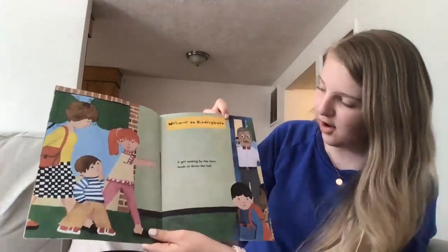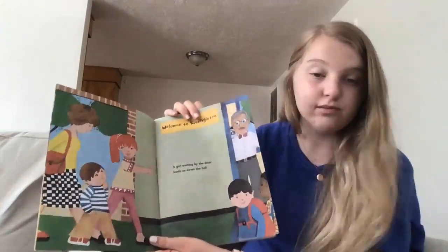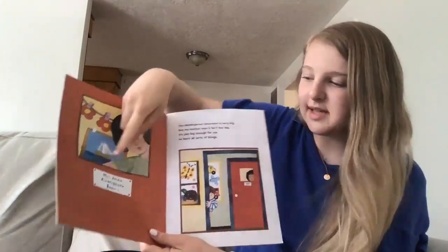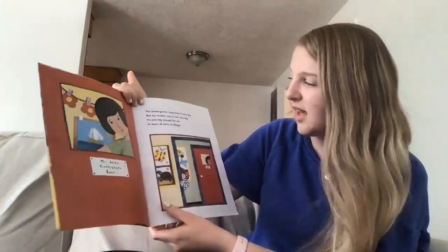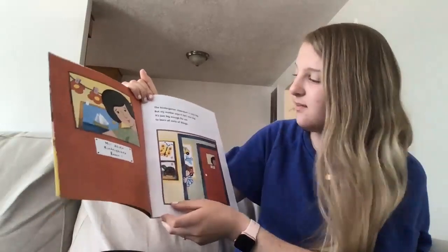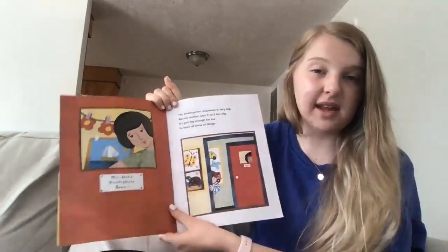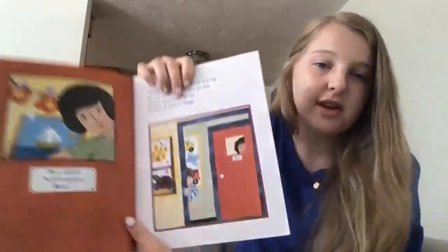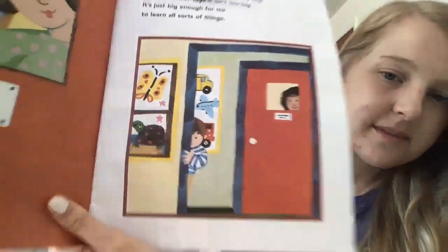Welcome to kindergarten. A girl waiting by the door leads us down the hall. It says Mrs. Jarden's kindergarten room one. The kindergarten classroom is very big, but my mother says it isn't too big — it's just big enough for me to learn all sorts of things. Do you think he looks maybe a little bit nervous to go in the classroom?